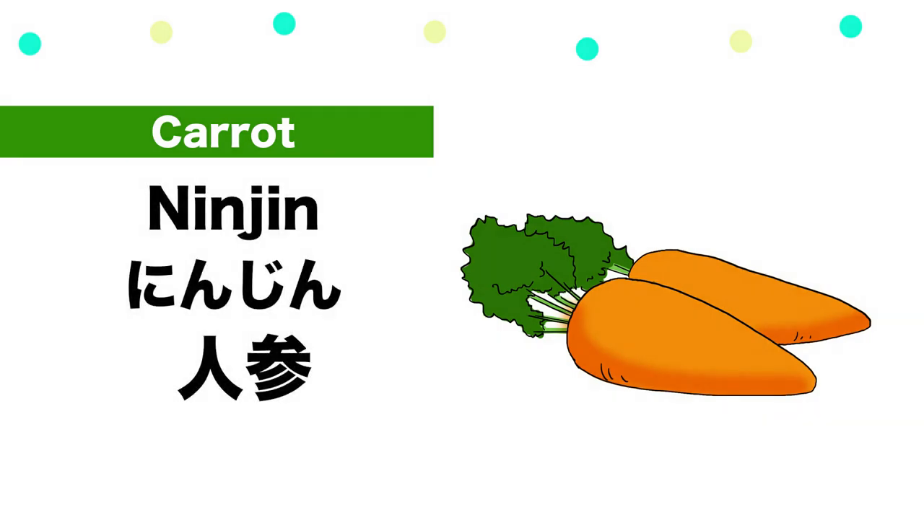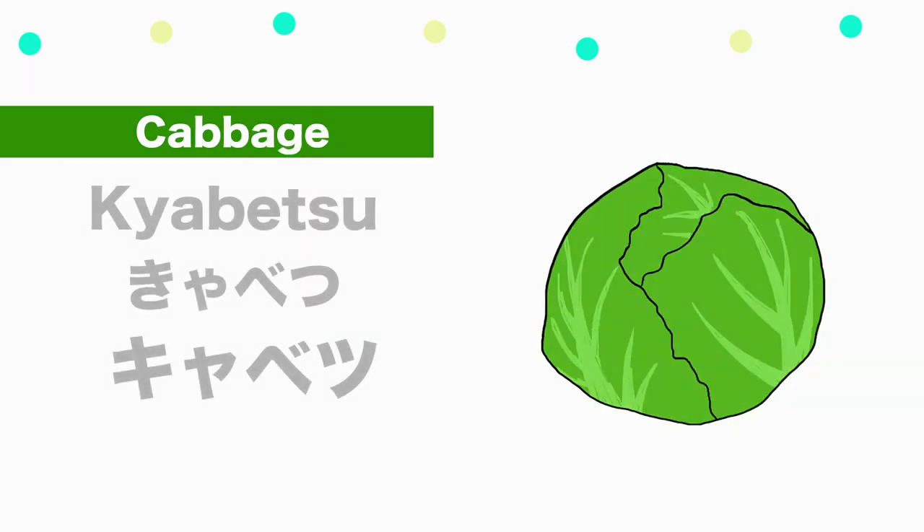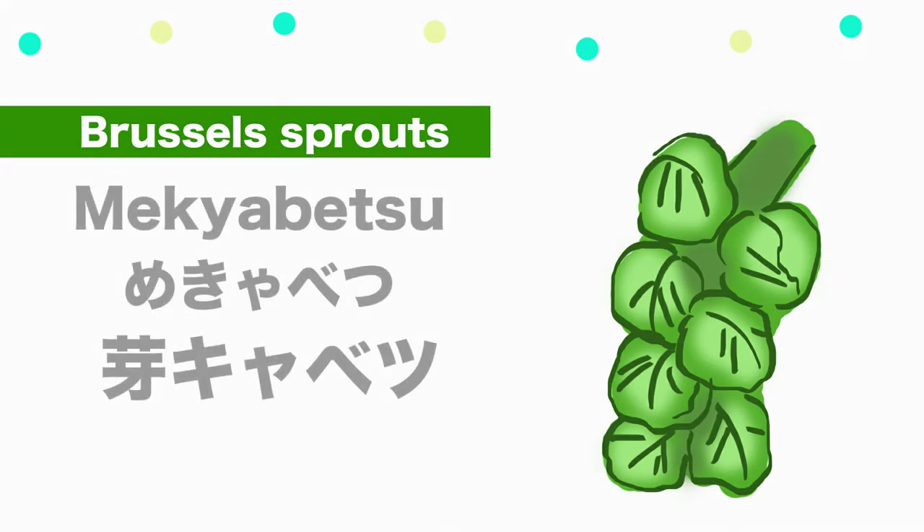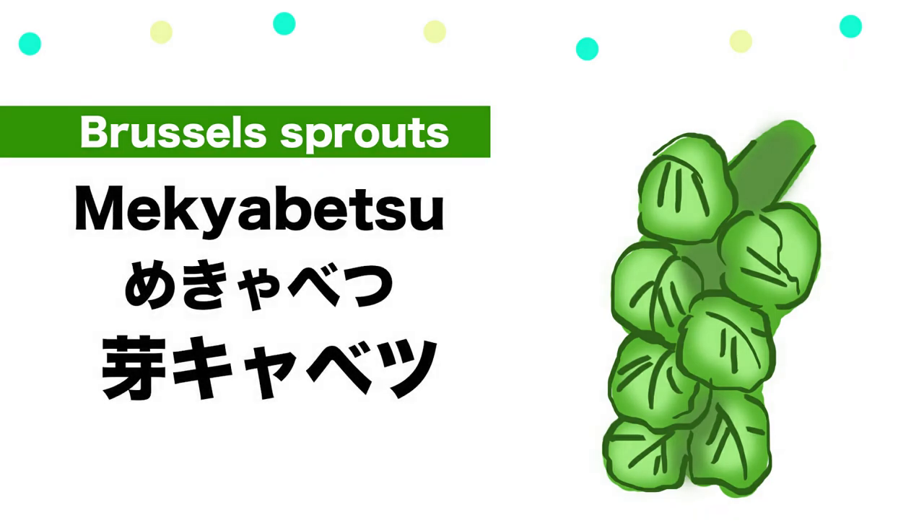Ninjin. Cabbage — Kyabetsu. Brussels sprout — Mekyabetsu.